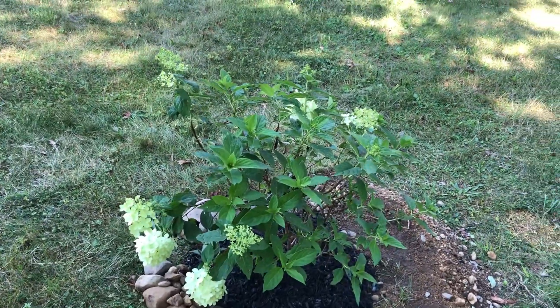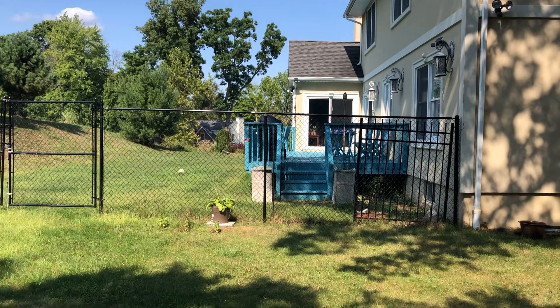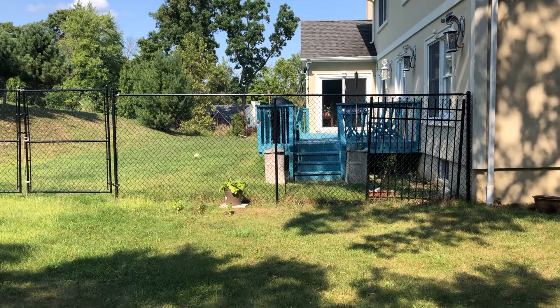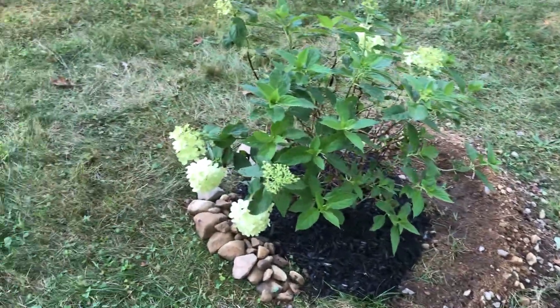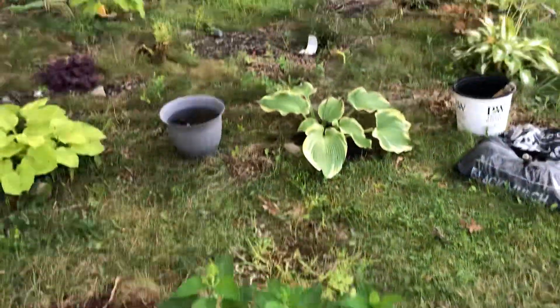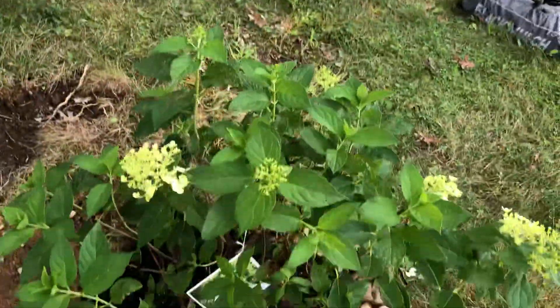I chose this spot so that from my deck I can see it, and on this side that is my TV room — so that's why I chose this location. Because I chose this location, you can see this is my hosta garden with a lot of hostas here.